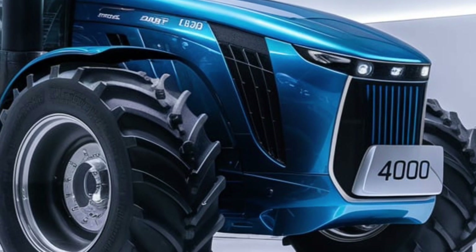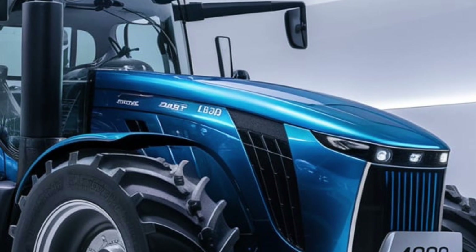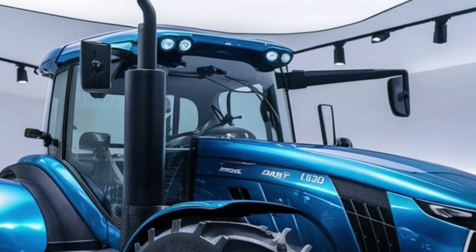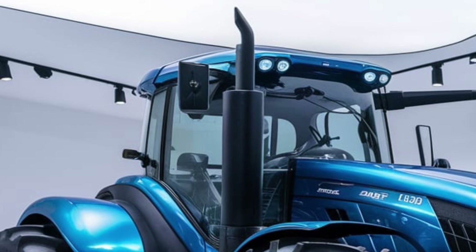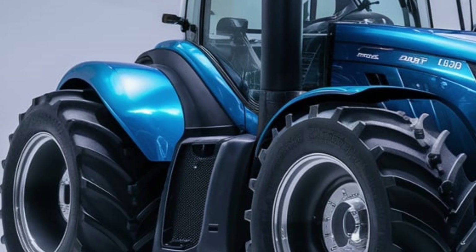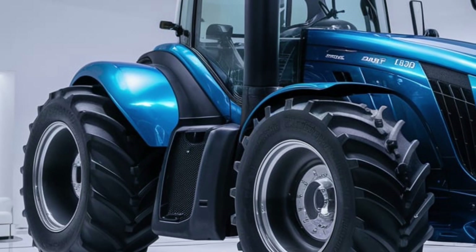The Ford 4000 is equipped with large, high-traction tires designed to handle a variety of terrains. These tires provide excellent grip and stability, which is crucial for maintaining control and efficiency on uneven or rugged ground. The tractor's high-clearance design allows it to navigate through obstacles and rough terrain with ease, making it a versatile choice for diverse farming environments.